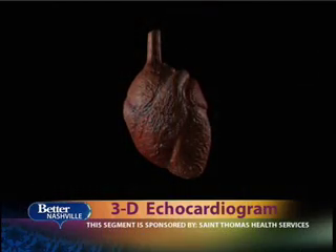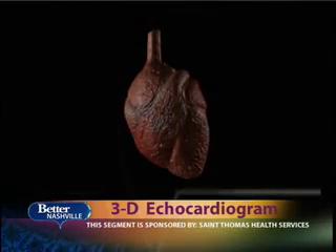With today's technology, doctors can actually see whether you have a beautiful heart. An echocardiogram is just the ultrasound, the sonogram applied to the heart.